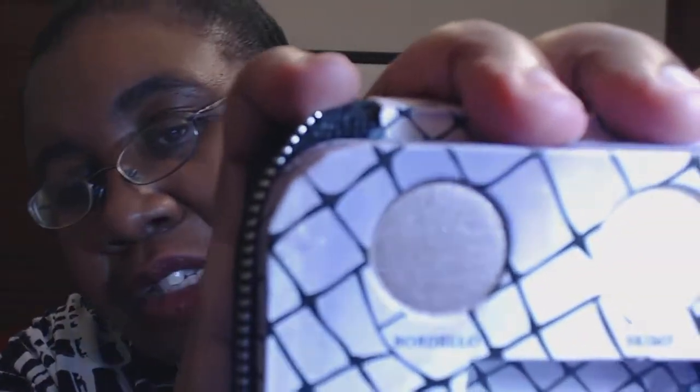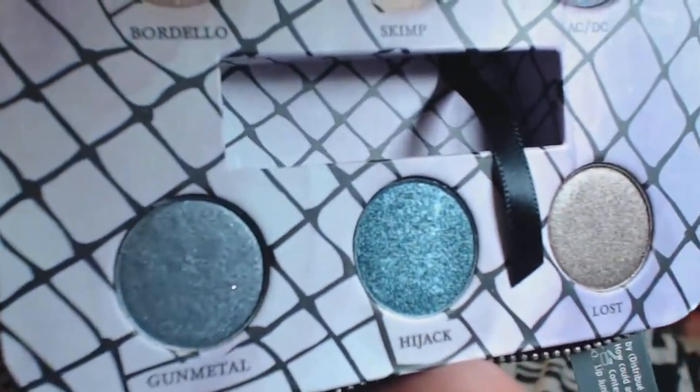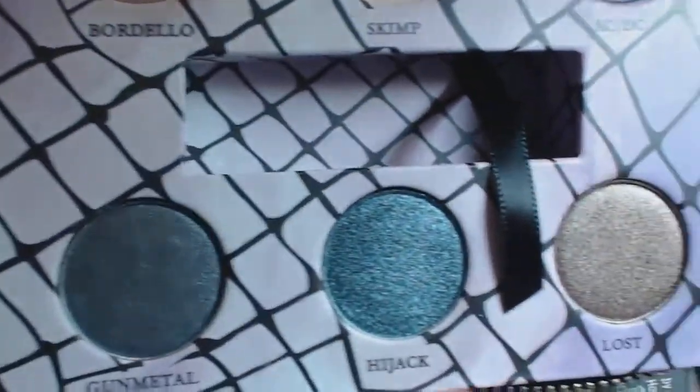And then it comes with six shadows, which look like so. The reason I picked it was for a couple of different colors. The first one that stood out to me was Bordello. And then there's the Hijacked one — a hunter green that's very pretty. And then the last one over here, which is Lost — I thought those were so pretty.